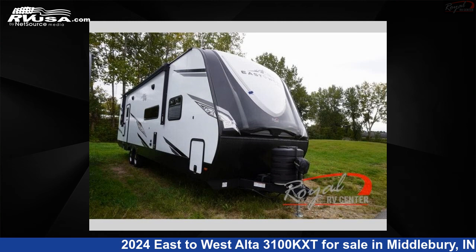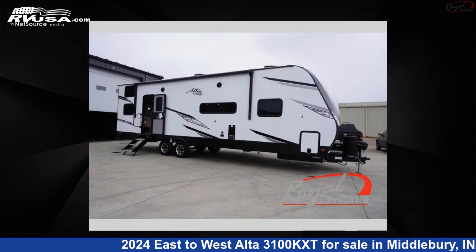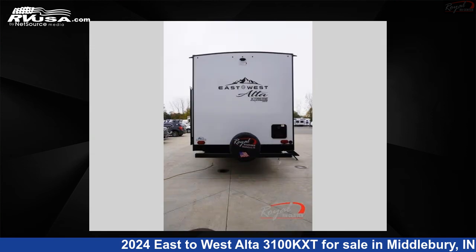This 2024 East to West Alta 3100 KXT is a travel trailer RV. It is located in Middlebury, Indiana 46540 and is offered for sale by Royal RV Center. Click the link in the video description to visit RVUSA.com and see more photos as well as the current price.